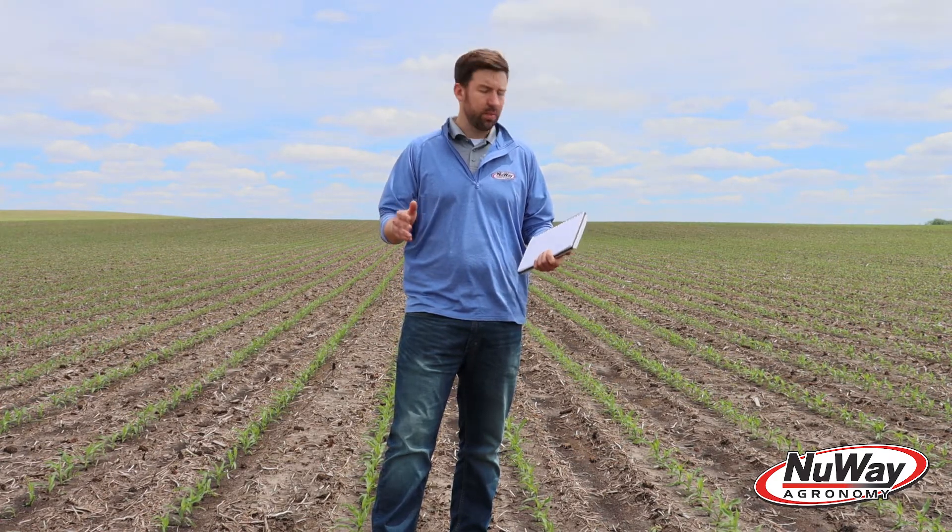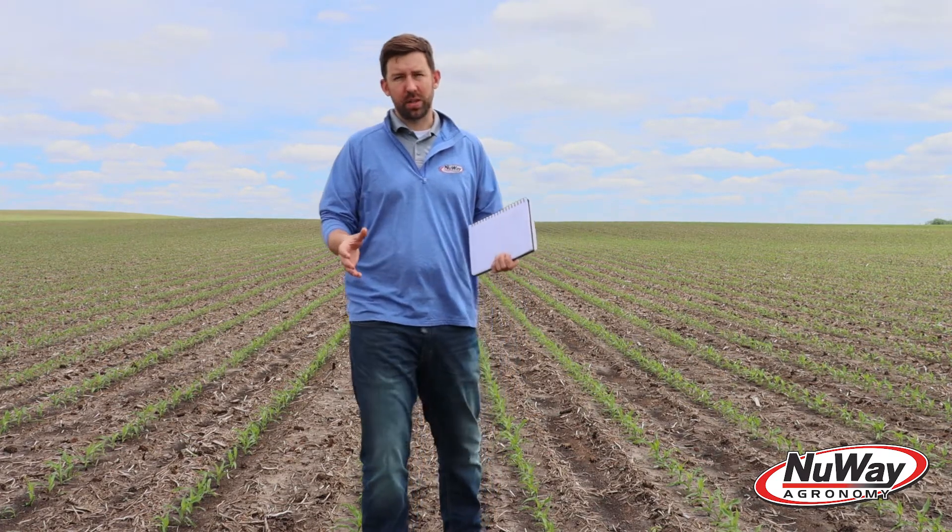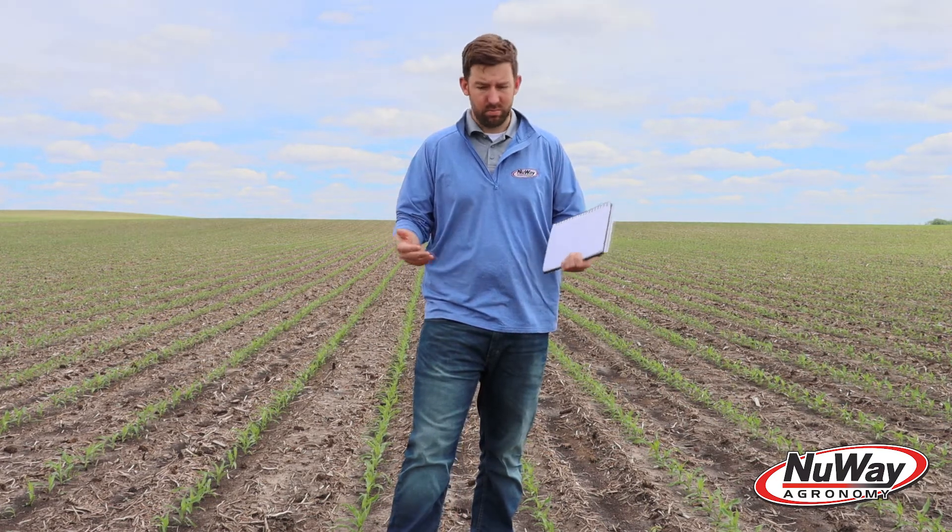This cornfield was actually planted on the 26th or 27th of April — right in that window where it was a little bit cold for soil temps. We were probably floating around 45°F in the soil, and ideally it's supposed to be around 50°F.